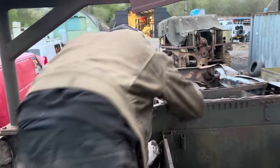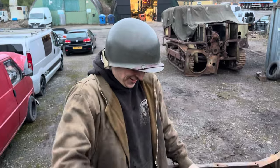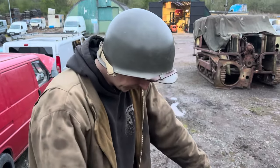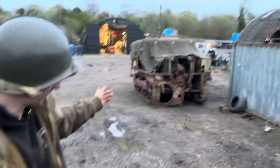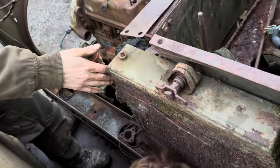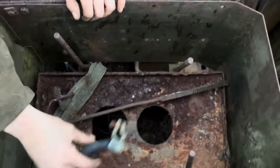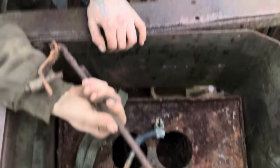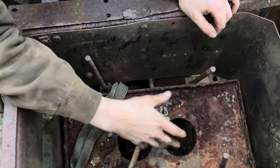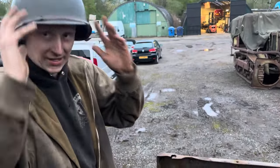Moving on to the engine compartment. This is what's left of this engine - it's been salvaged for parts by the looks of it, so there's not a lot left of this one. Although it's still in better condition than some of the bits on that one, so if you can make two out of one... I think that's like an oil cooler or part of the radiator, because there's another radiator that's missing - that one's a bit flattened. The battery cover goes in there, the battery leads are still there.